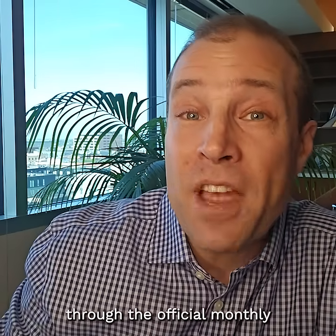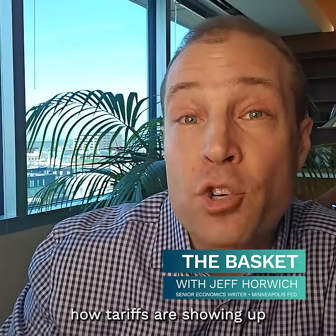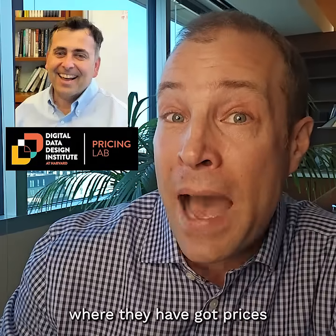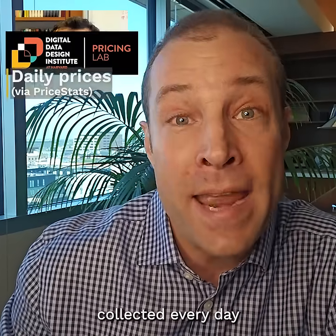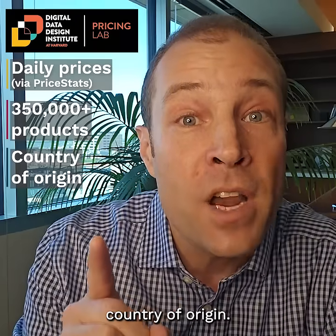In these videos I'm usually digging through the official monthly inflation data, but to understand how tariffs are showing up in the shopping aisle, let's talk to Alberto Cavallo. He runs the Harvard Business School Pricing Lab, where they have prices collected every day on more than 300,000 products in U.S. retail stores — and here's the key — each product's country of origin.